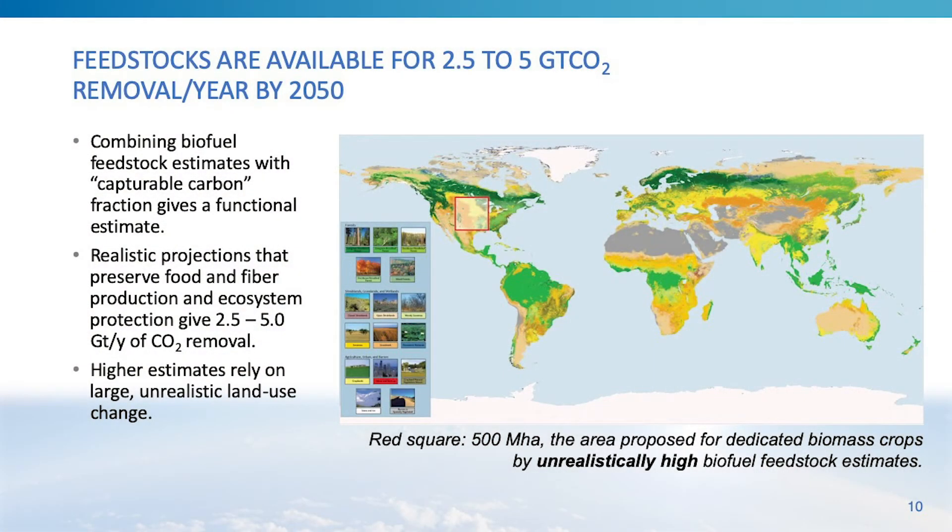We think there are feedstocks available for between two and a half to five billion tons of CO2 removal using bioenergy with carbon capture and storage by the year 2050. This estimate, developed by colleagues looking at available biomass, capturable carbon across different feedstock pathways, and associated land use, reflects robust agreement that there is likely between 2.5 and 5 billion tons of removal opportunity — mainly from waste biomass — available by 2050.